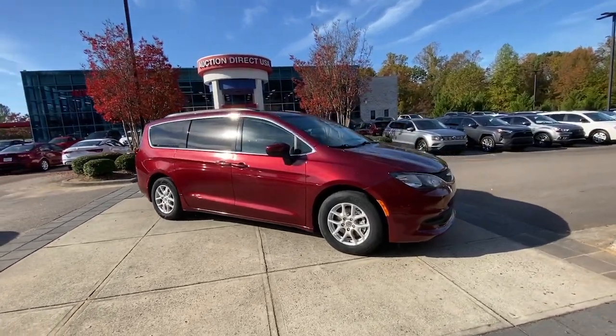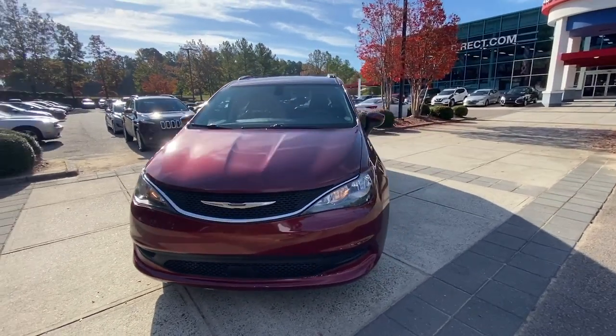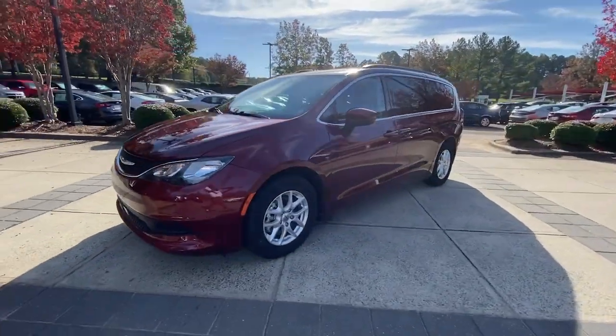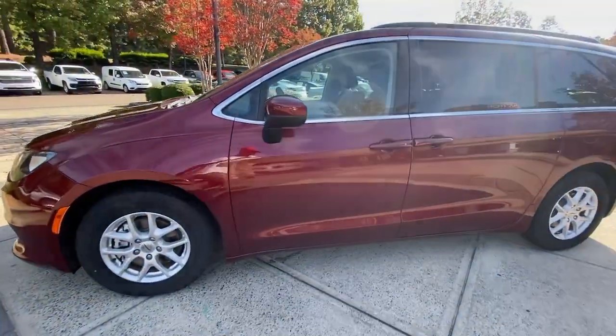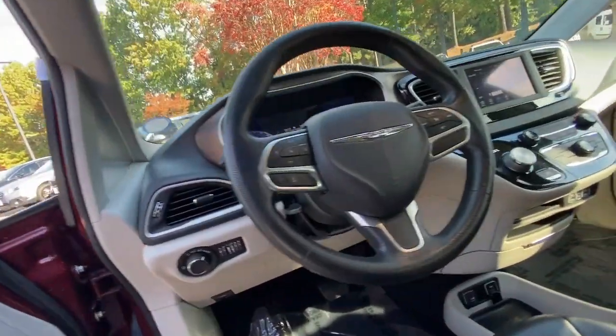Get a feel for the 2021 Chrysler Voyager. With less than 70,000 miles on the odometer, this vehicle stands out from the rest. Give your passengers the comfort and convenience they deserve in this feature-rich Voyager.